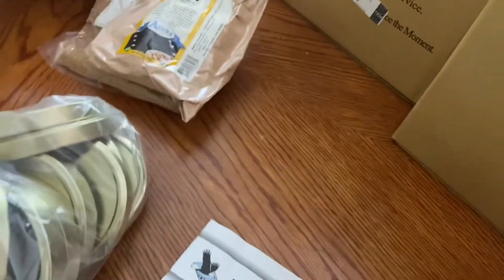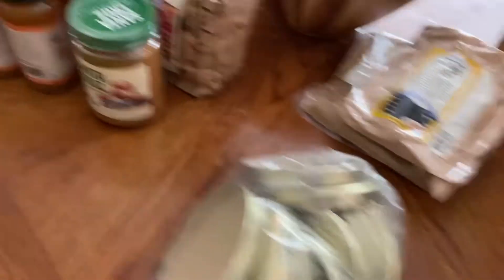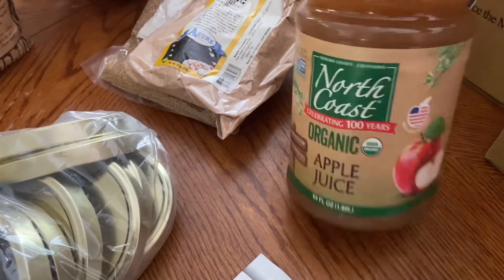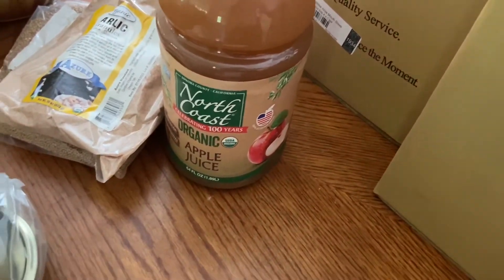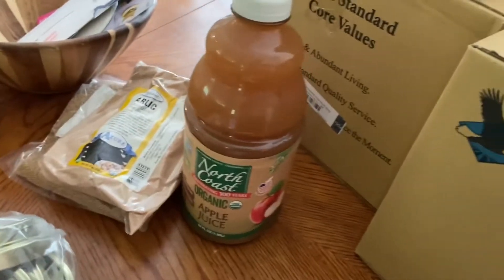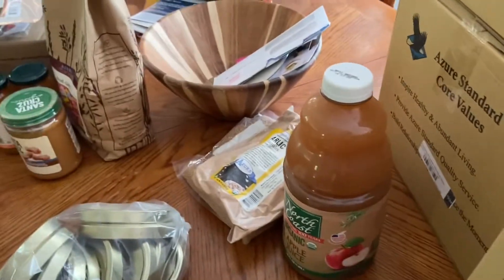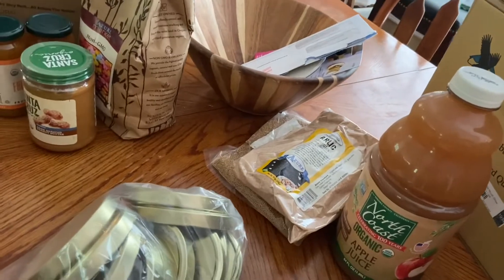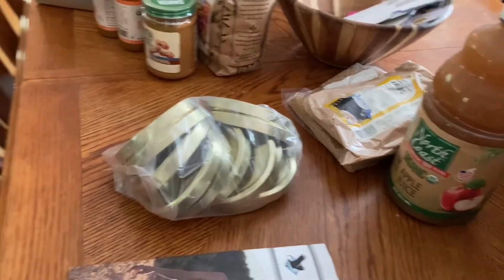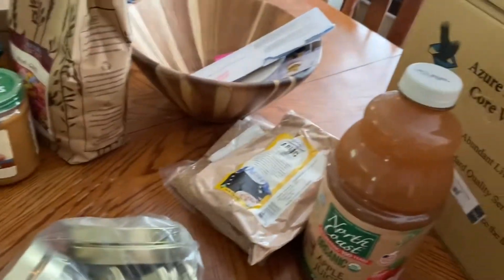I picked up a pound of organic garlic granules. I picked up one of these North Coast organic apple juices to try it and see how we like it. I also picked up 12 of the gallon glass jars because they've been hard to get your hands on lately too. Azure has the best price on them — they're under $20 for four.